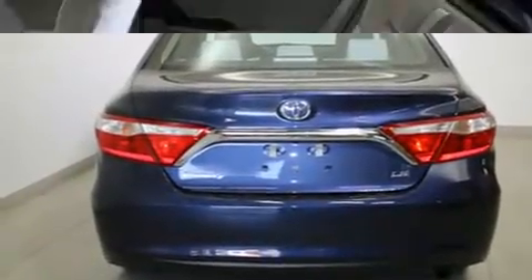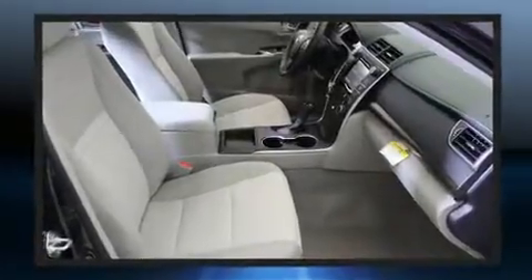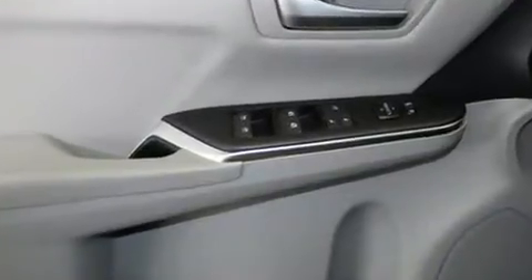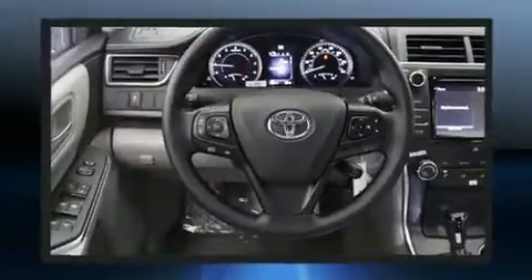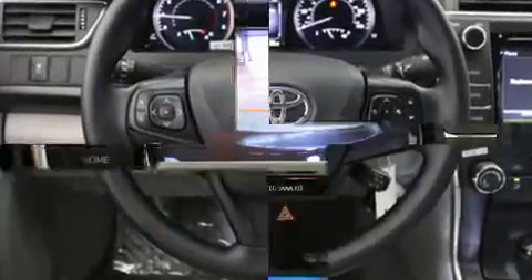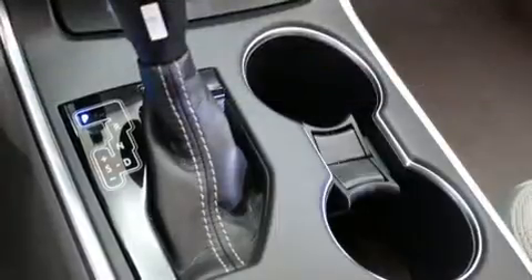All of the premium features expected of a Toyota are offered, including one-touch window functionality, a trip computer, an outside temperature display, and remote keyless entry. For drivers who enjoy the natural environment, a power moonroof allows an infusion of fresh air. Premium sound drives six speakers, providing you and your passengers a sensational audio experience.